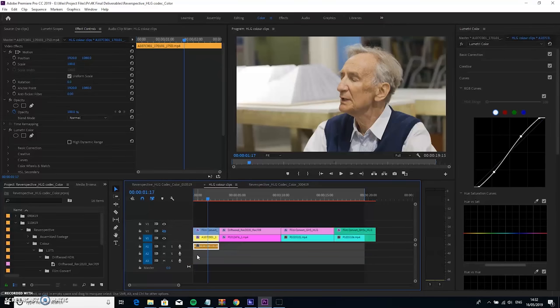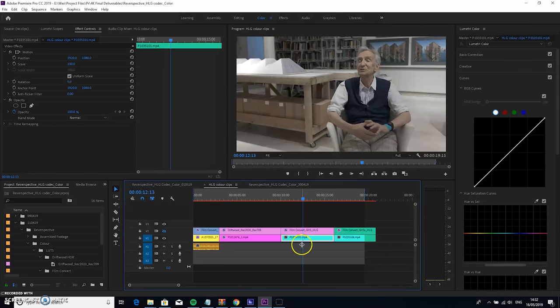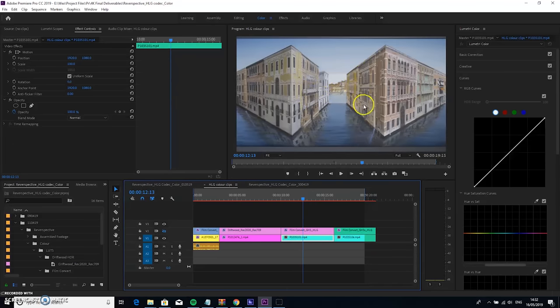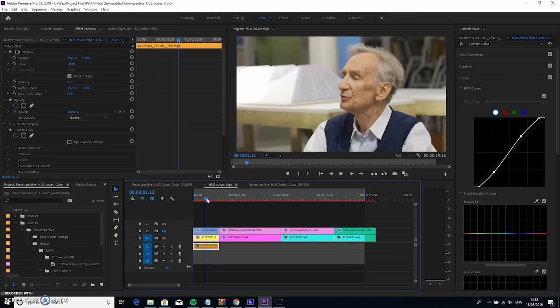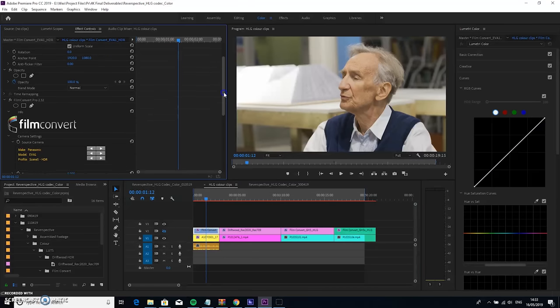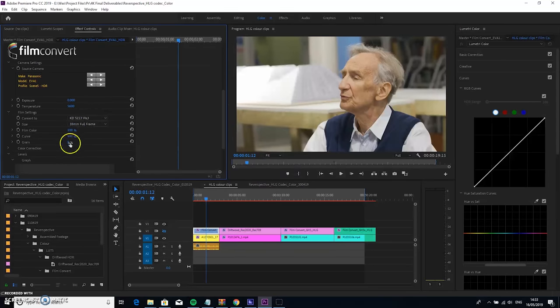So here we are in Premiere Pro in the Lumetri colour panel. Patrick is looking kind of green with a weird hue to his skin tones. That's the EVA1 shot. This is the S1 shot, and as you can see they look quite different. I've got a GH5 shot here which admittedly is a bit underexposed, but you can see that it also looks quite different to the GH5S. Now, the first thing you should do to start your colour correcting process is to apply a corrected black. After much research on the internet, I found FilmConvert — a plugin you can get for Premiere Pro — is one of the best tools to use. If you choose your source camera, the EVA1, and your picture profile, then choose a film stock that looks nice and take the grain down to 0%, you can then start your colour correction and grading from a good place.